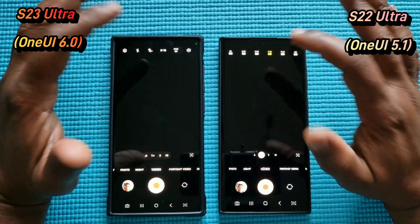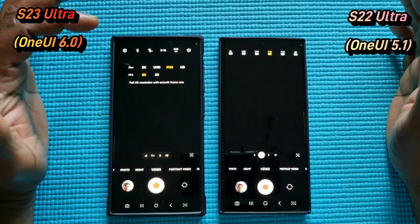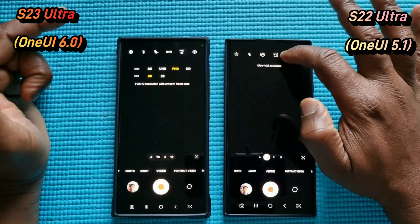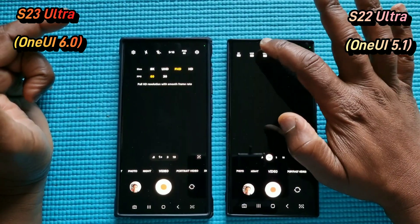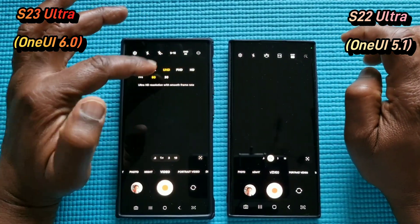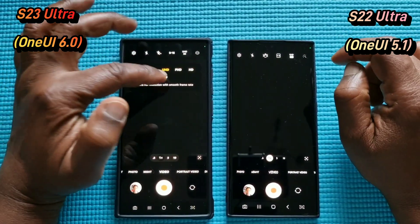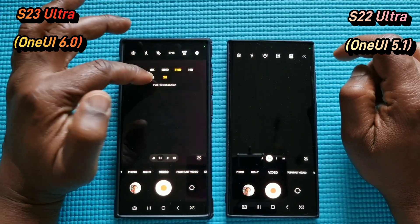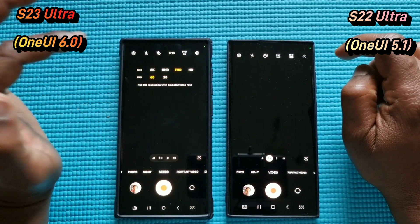I think the old layout is more straightforward. Before, I could tap and select the resolution straight away. Now I have to select the resolution, go down to select the FPS, then go up again to select the resolution, and go down to select the FPS again. Up and down all the time — it is a little bit more confusing. I still prefer the old one.